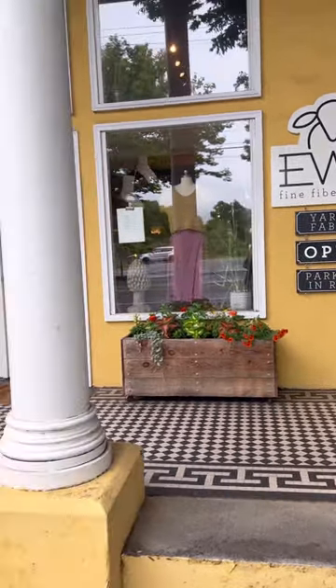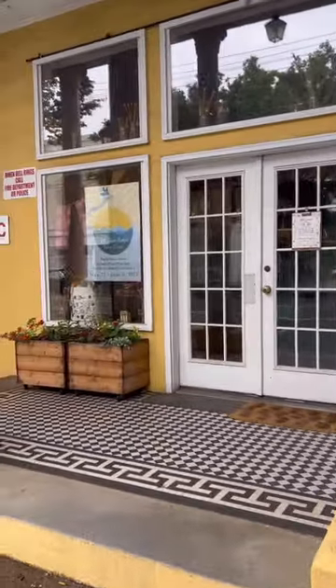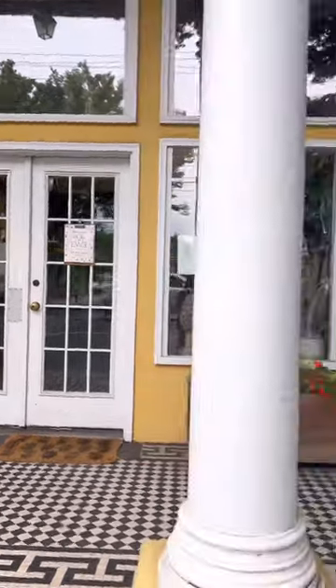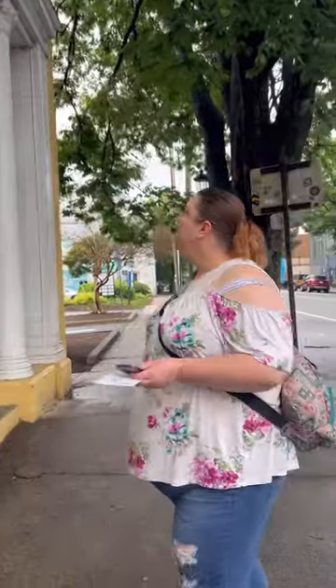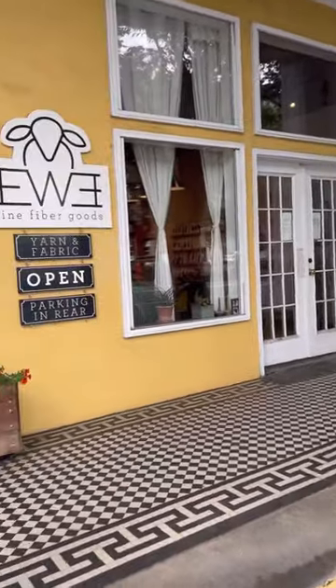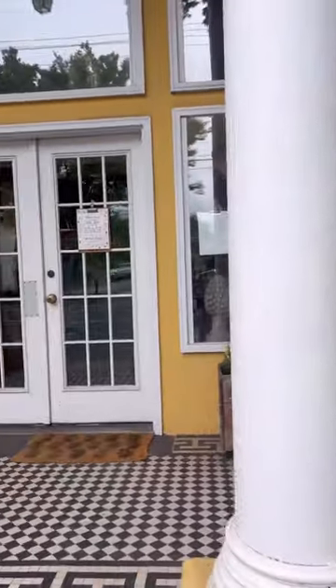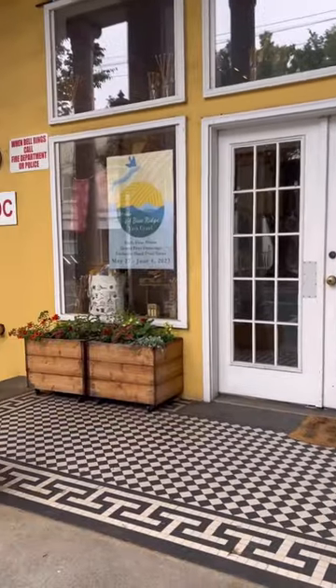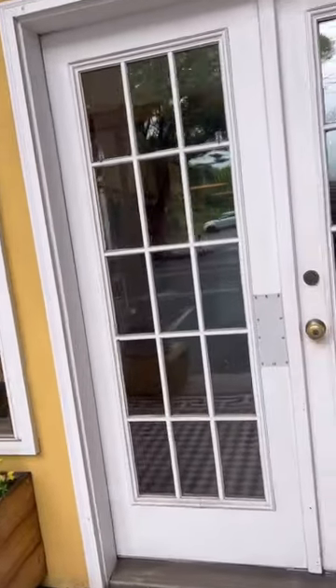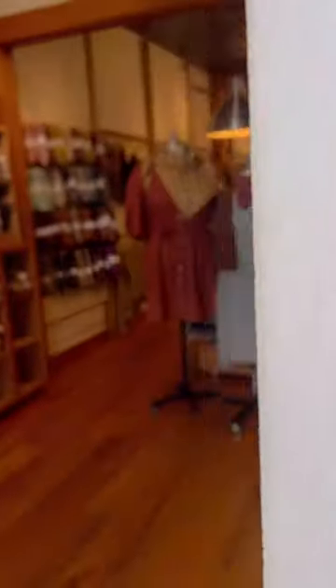Welcome to Fine Fiber Goods. This is also in Charlottesville, Virginia. This is where we went after we left Magpie Knits on the yarn crawl. This is my best friend Yvonne — she came with me. We're looking at the store. It's a pretty storefront. It's also on Main Street, but we drove to it because this one was on the street where there was traffic, so we didn't want to walk.